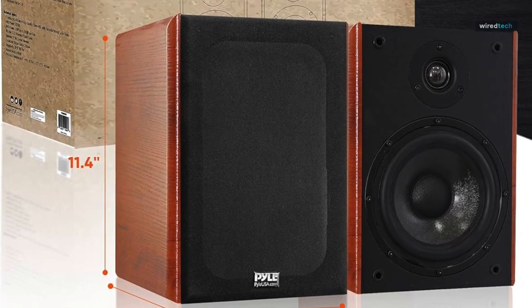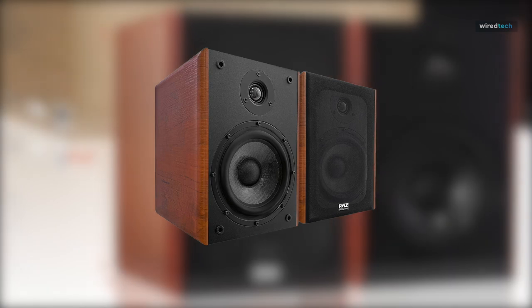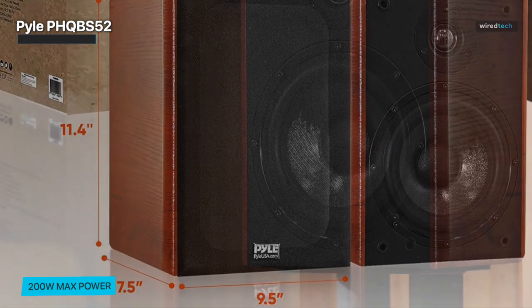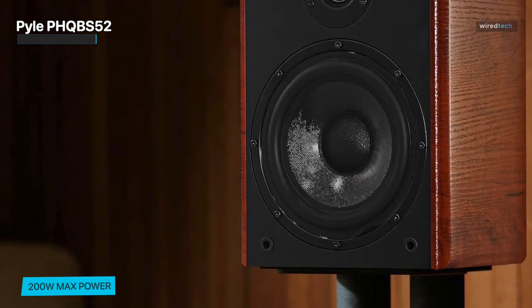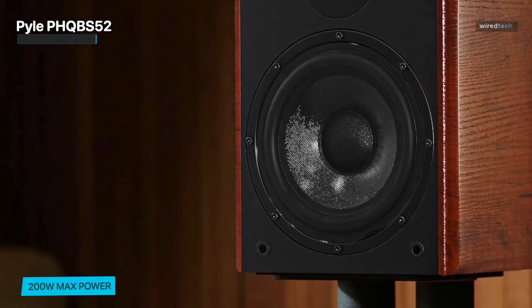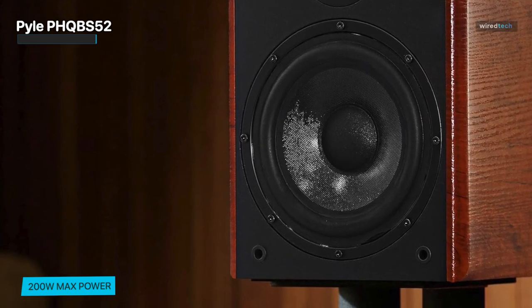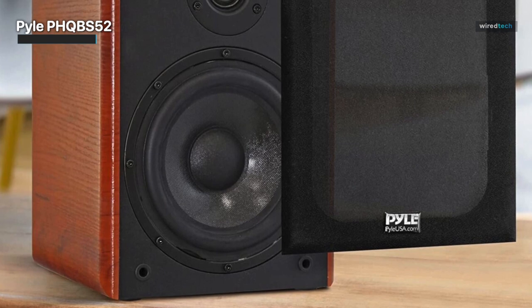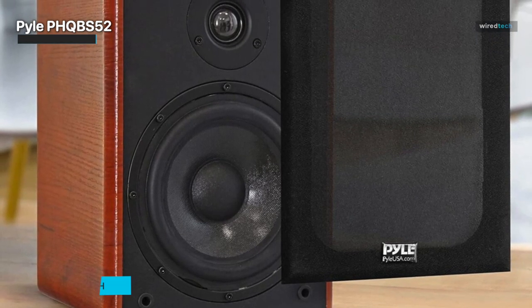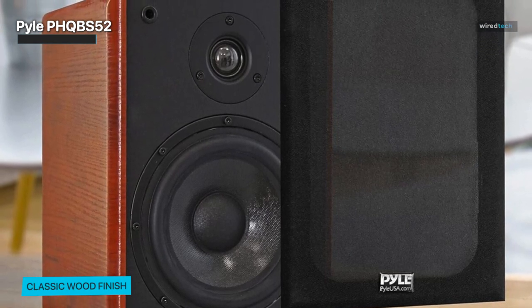Immerse yourself in the world of audio experience with our 5¼-inch home wooden bookshelf speaker, meticulously crafted with a wood-effect finish that seamlessly complements any home decor. These speakers are not just an auditory delight — they are a testament to the advancements in modern audio technology. Featuring a maximum wattage of 200 watts and an RMS power of 100 watts, this dynamic pair unleashes powerful bass and elevates your listening experience to new heights. The addition of rubber surrounds enhances durability and audio quality.